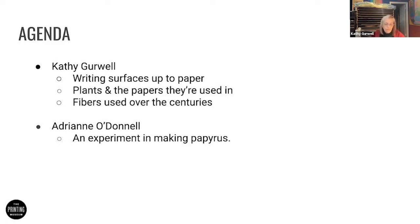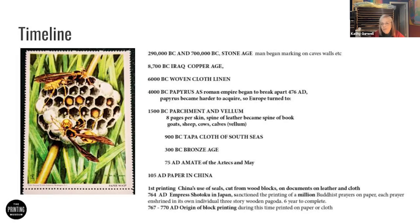I'd like to start thinking about the fact that man first made marks about 260,000 years ago, if not earlier than that, and was in the Stone Age at that time. He made marks on walls, caves, shelves and cliffs, and maybe stone tablets. It was a long time before something changed and woven cloth came in 6,000 years B.C.